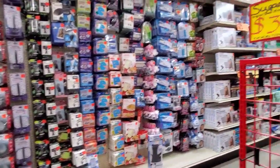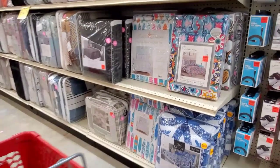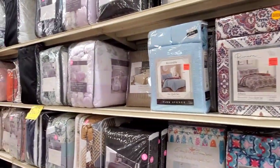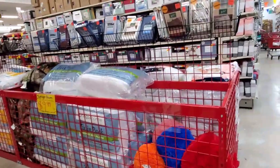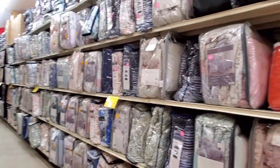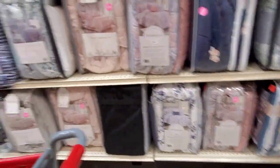I started getting really tired at this point — I'm going to be honest, my legs started hurting. So I just kind of looked over here at the end. They had so many quilts — look at this wall of quilts. Crazy. Prices were pretty fair too.